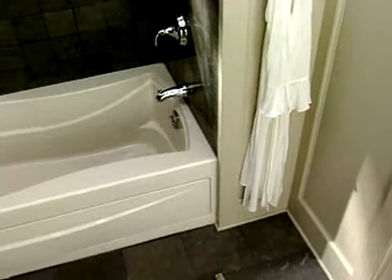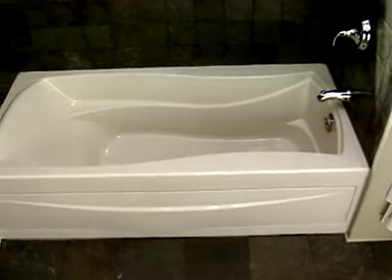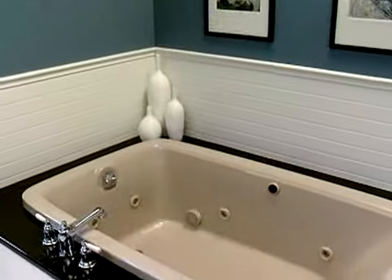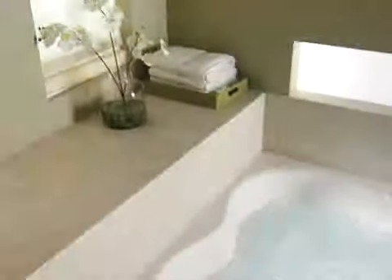Whether you're simply replacing an existing bathtub in the same footprint or designing a whole new space, you're going to have lots of options. Like alcove installation — this is the most common type of installation with walls on three sides. It's an ideal fit for small bathrooms, especially for older homes. Many of these bathtubs are also available as whirlpools.